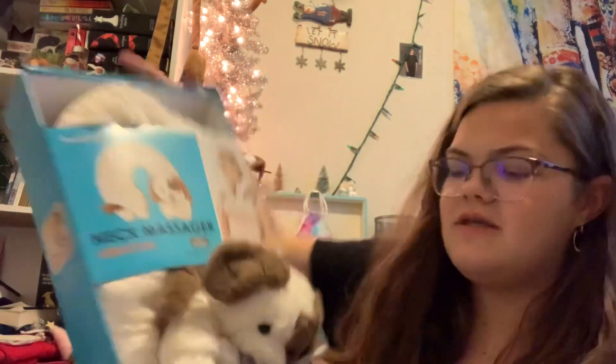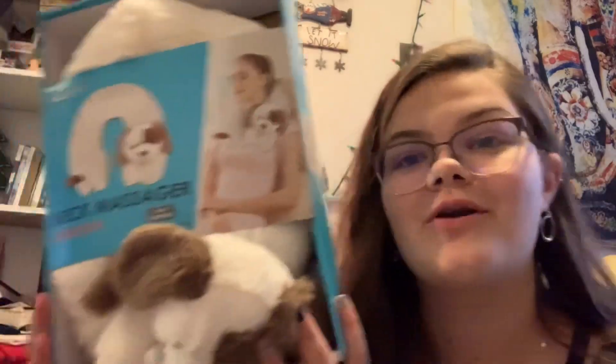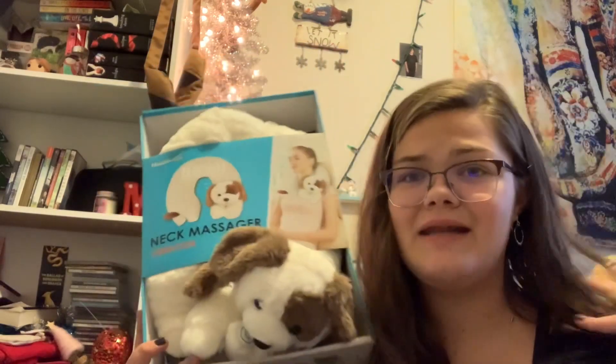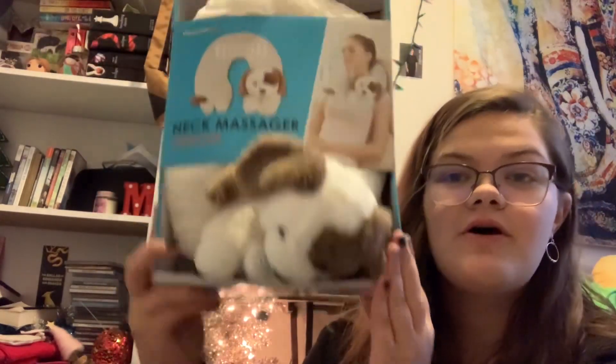Then we have this neck massager pillow. I got this today after Black Friday at Walmart for $10. He really wanted this because he has a lot of pain in that area. This is the little dog one.